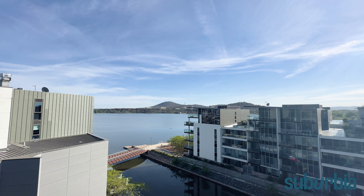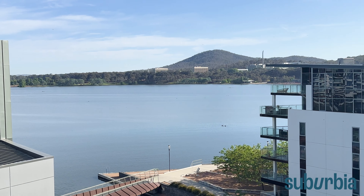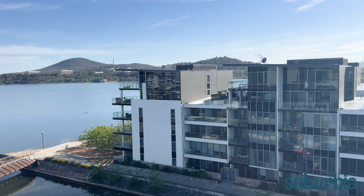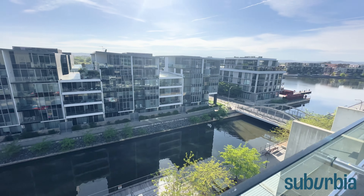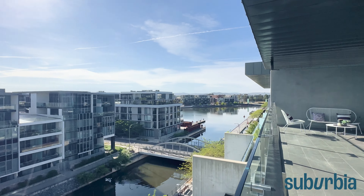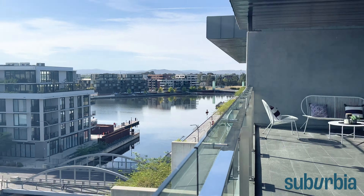This is the easterly aspect. If you want to come out here with your morning cuppa or breakfast, have a look at that beautiful sunshine streaming in. You can access this balcony via a large double sliding stacker door, so come on out and enjoy this view some more.